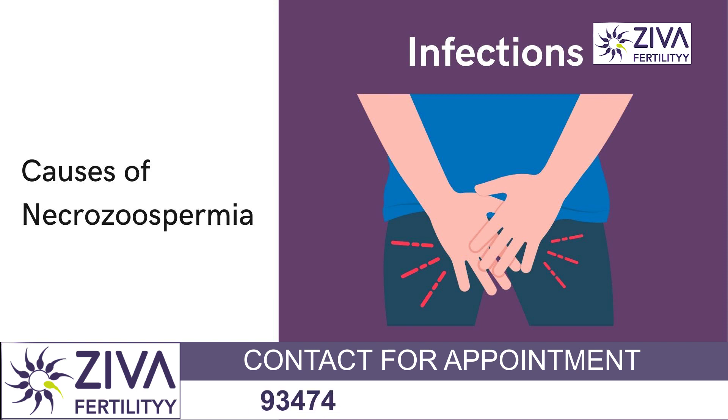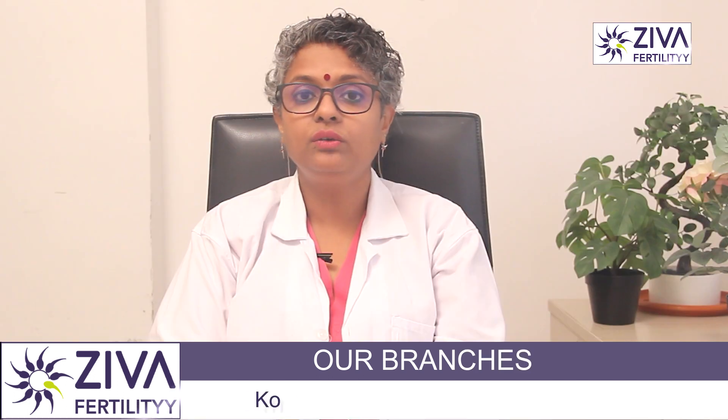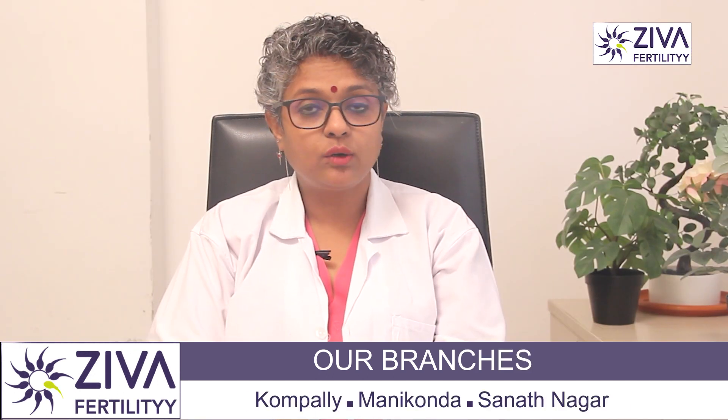The major cause of Necrozoospermia could be infections. Certain infections such as epididymitis or orchiditis can damage sperm and lead to Necrozoospermia. Varicocele can also be responsible.